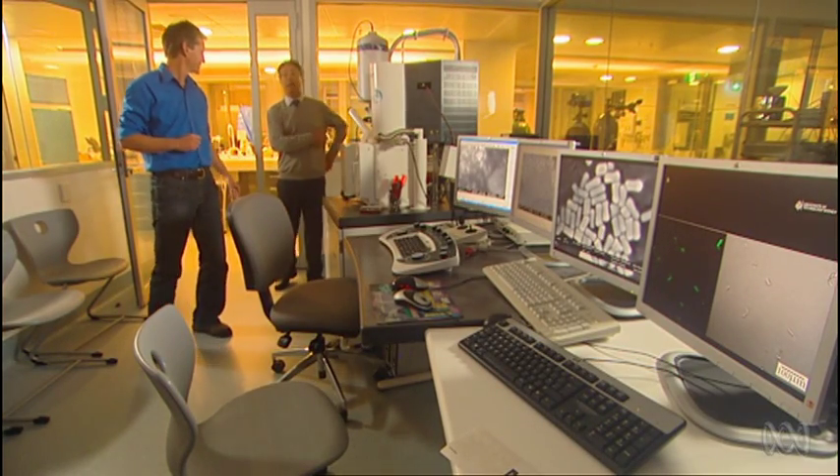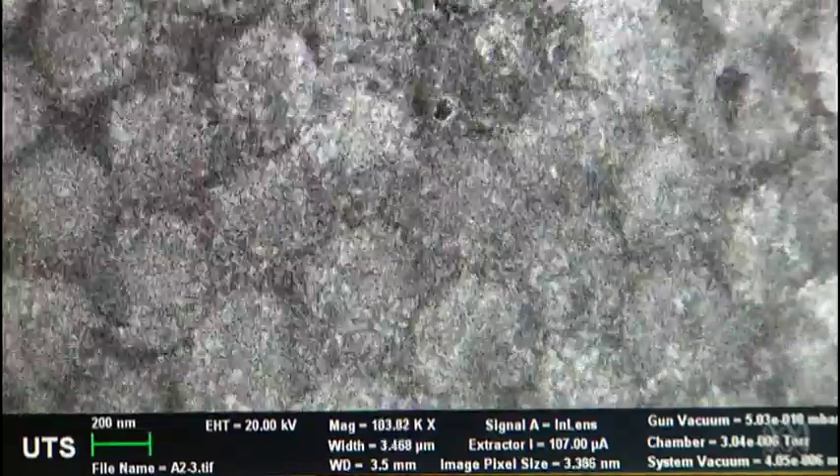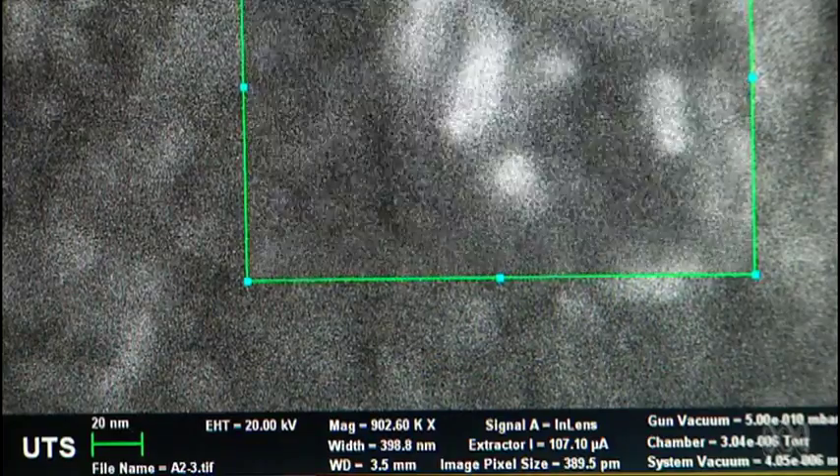This is a scanning electron microscope, and I'll show you what it can do. Fitted with a special in-lens detector, it can get to nano-scale resolution. It's got amazing magnification, and in the right hands we can zoom it up to a million times or so.